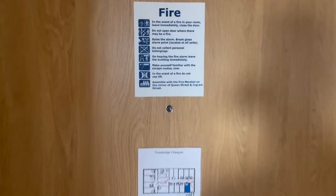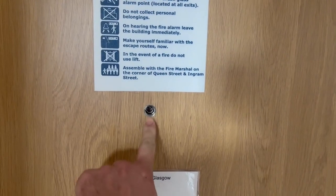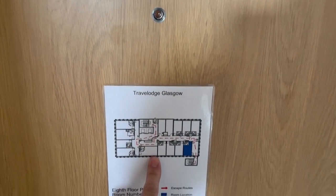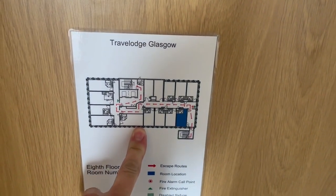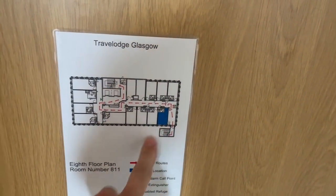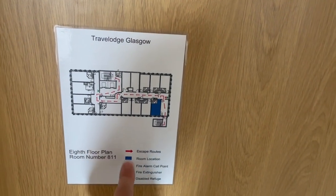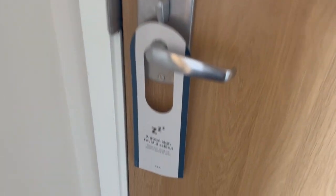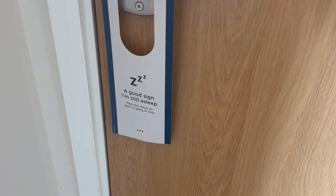When you first come in the room, on the back of the door you've of course got your little peephole to check that there's no one trying to get in your room. You've got your fire safety information and then you've also got a plan of the floor that you're staying on. There's just 12 rooms on this floor and we are up on the 8th floor, room 811, and you of course have your little door sign which is double-sided and just says 'I'm still asleep'.